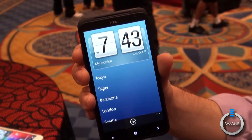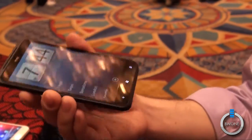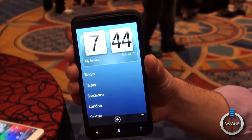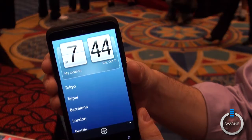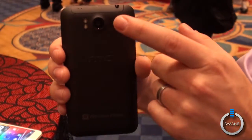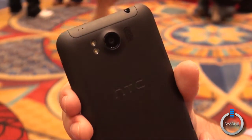The 4.7 inch screen is WVGA with a super LCD panel that looks absolutely beautiful. It has great viewing angles. Inside we have a single core 1.5 GHz processor, Qualcomm Snapdragon, along with 768 MB of RAM and 16 GB of ROM. So great internals, along with the 8 megapixel camera and the dual LED flash, as you can see.